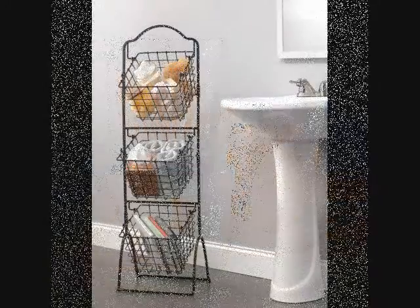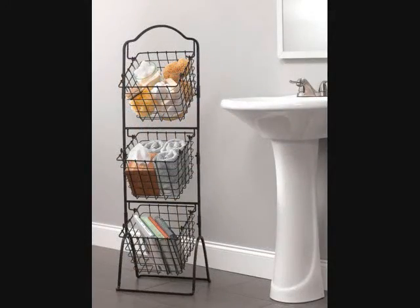5. A Tower of Metal Market Baskets as a Cute Shelving Alternative. Get it on Amazon for $53.49.